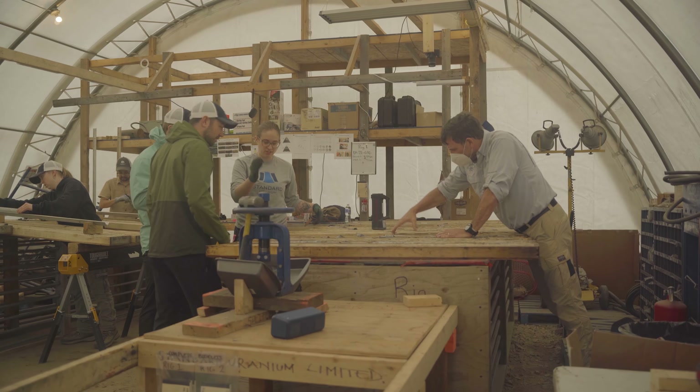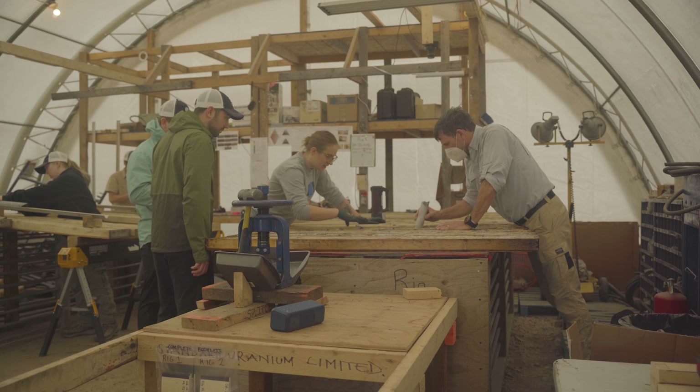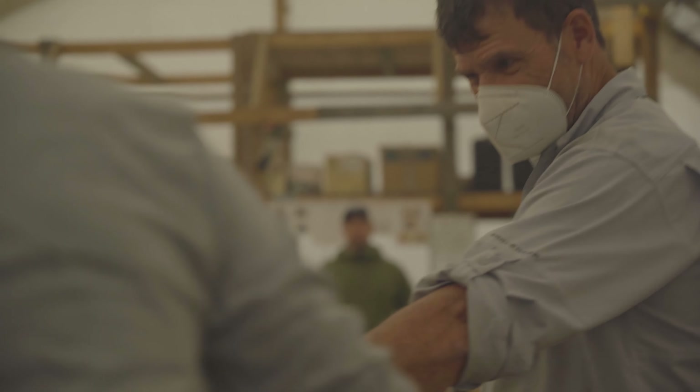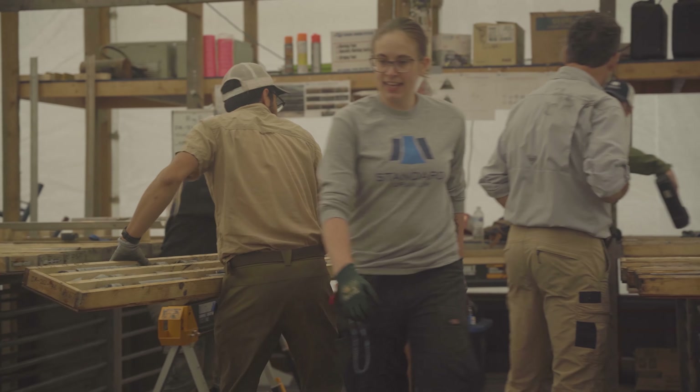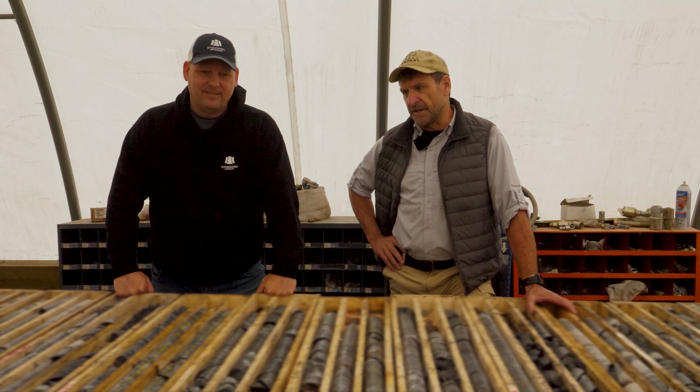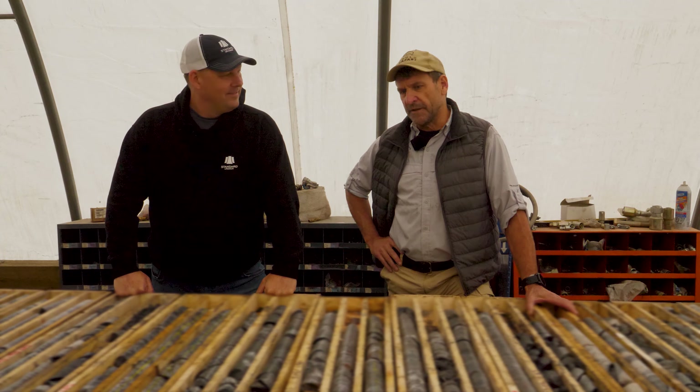It's been fantastic getting you up to site for the first time. I know our geologists are super keen to ask you a lot of questions and learn from some of your experiences. So once again, thank you for coming up, sharing your knowledge with our team, and for sharing your message with our viewers. It's been good, and it's really exciting to see core like this. I'm really upbeat about the rest of the program.